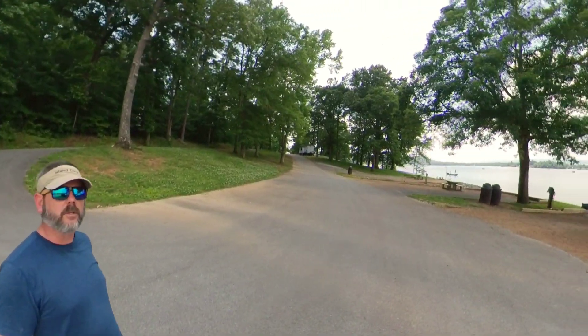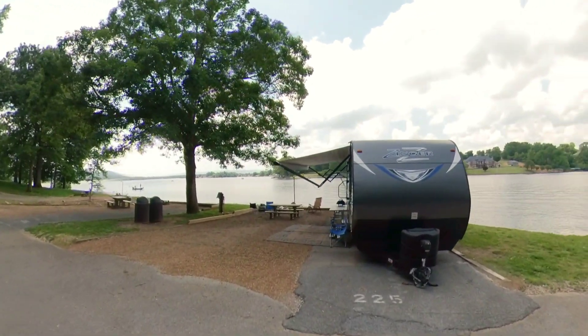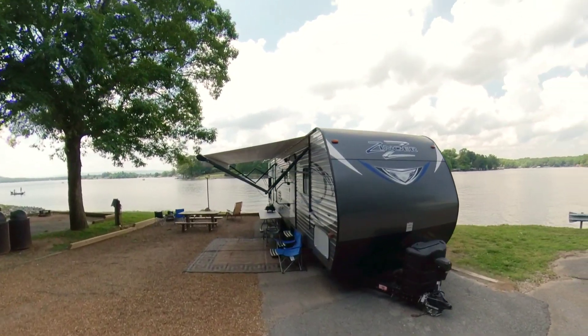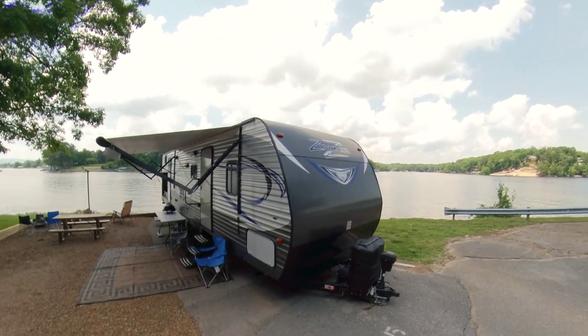Hey guys, Michael Kincaid here with Don't Rough It Camper Pontoon Rentals. Check out this awesome site 225 here at Chester Frost — right on the point, and as you can see it is a phenomenal view.